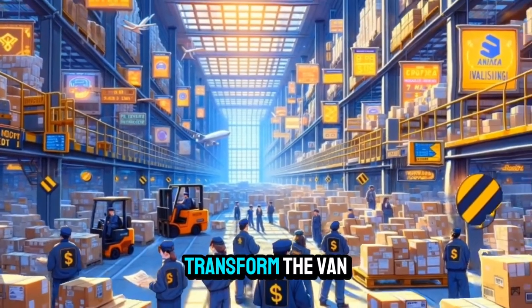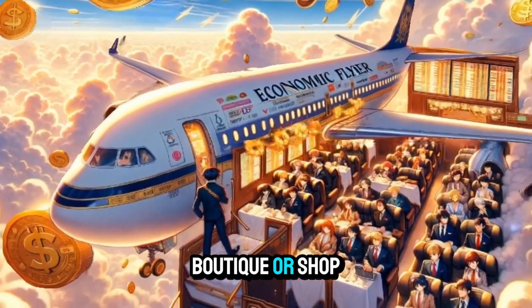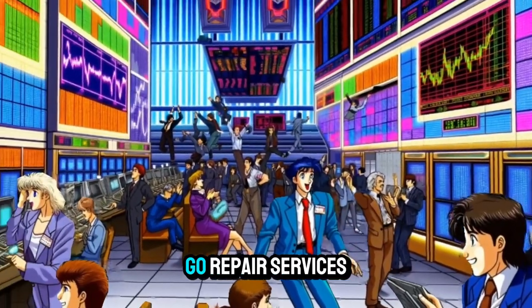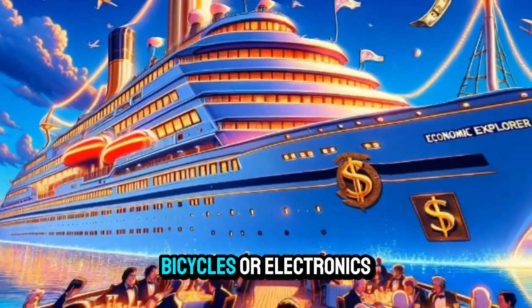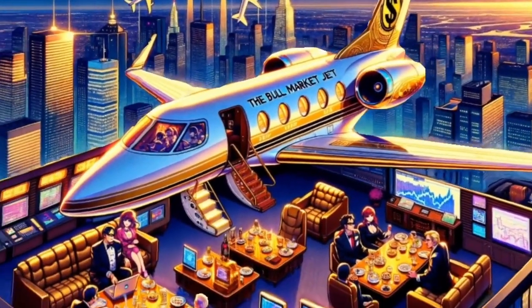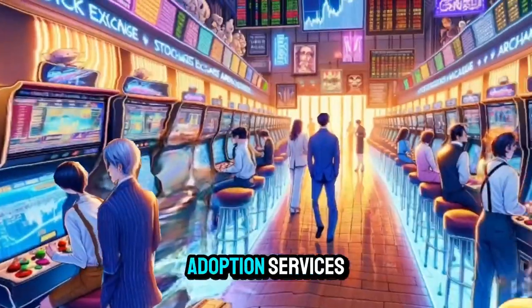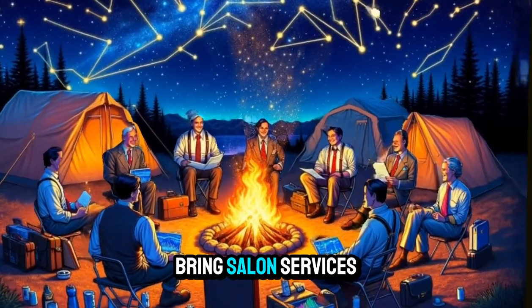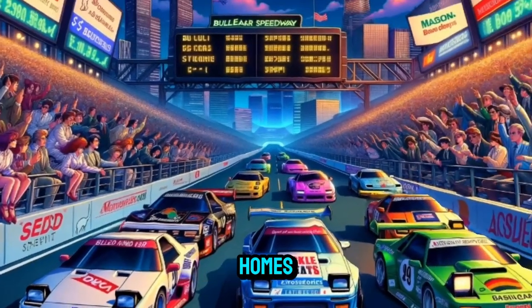Mobile retail: transform the van into a mobile boutique or shop. Mobile repair services: offer on-the-go repair services for cars, bicycles, or electronics. Pet services: provide pet grooming or mobile pet adoption services. Mobile barber/beauty services: bring salon services directly to clients' homes.